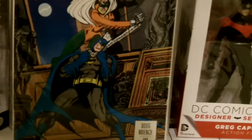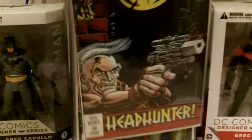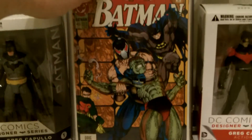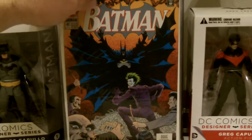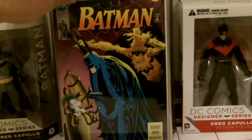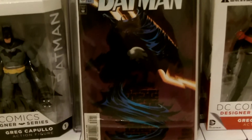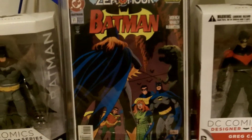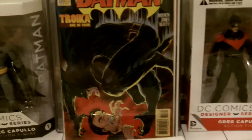Now we jump ahead to #482. #487. This is #489 — these were all a dollar too. This is #491. #494 — that's a cool cover with Scarecrow. Which one is that? This is #505. That's #506. #511 — back early in it, that's a cool cover. #515.